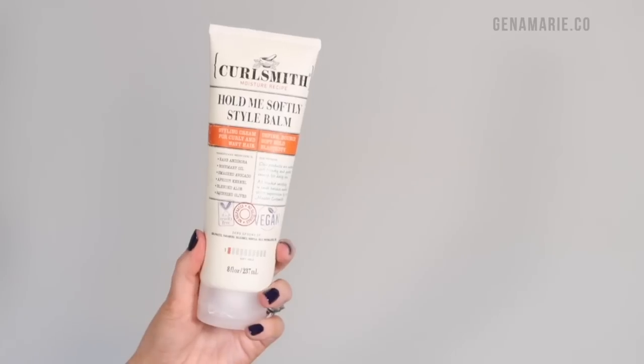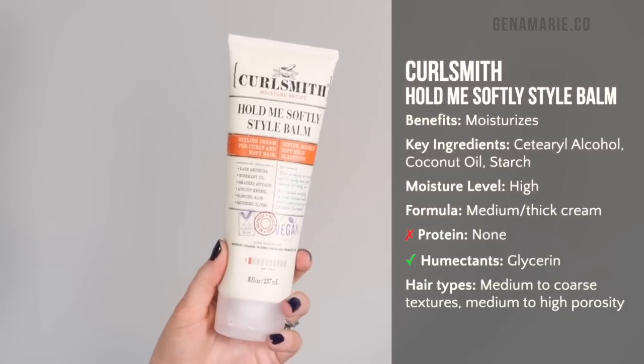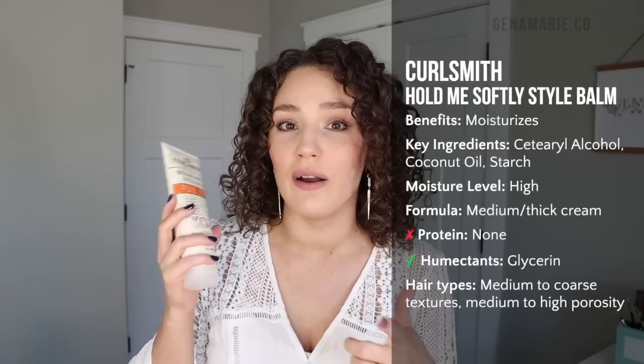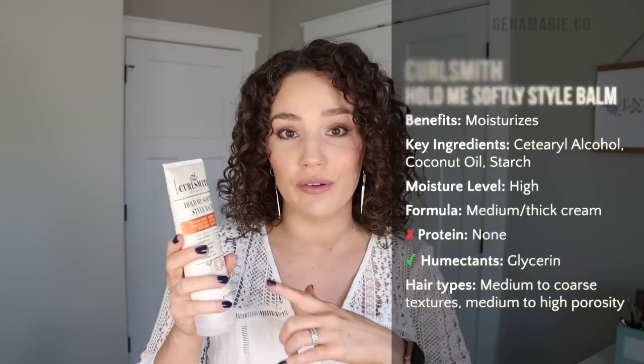Lastly with the souffle, I oftentimes pair the Hold Me Softly Style Balm. I included this one last because I find it to be the heaviest out of the options I shared — it contains a lot more oils, it's more of a medium weight leaning a little heavy. If you have fine hair I probably wouldn't go with this; I'd pick something like the Feather Light Protein Cream or even the Weightless Air Dry Cream, which are more lightweight from Curlsmith. But this is a really great moisturizing option and really helps the coarse areas of my hair stay moisturized and soft.